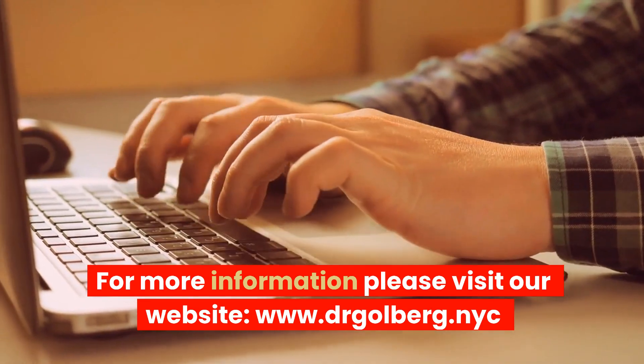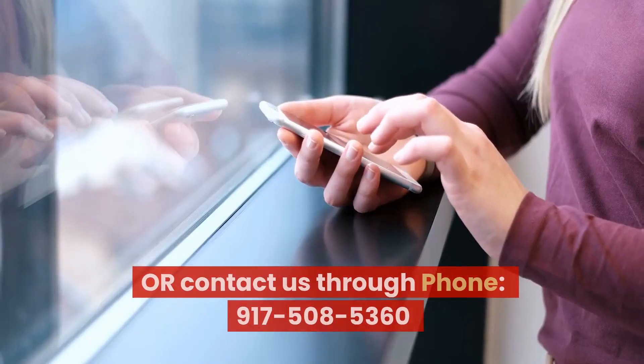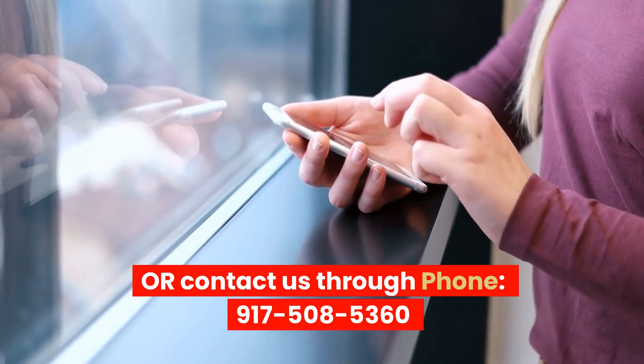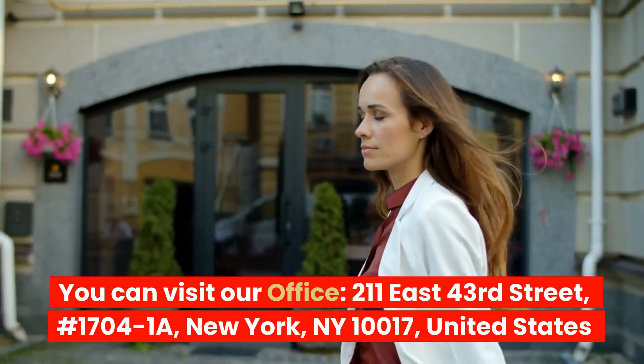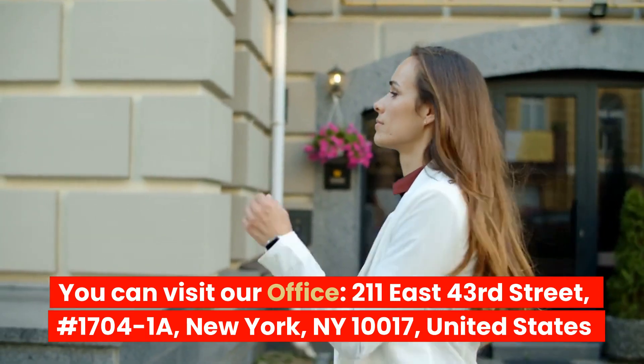For more information, please visit our website, www.dragolburg.nyc, or contact us by phone at 917-508-5360. You can also visit our office at 211 East 43rd Street, No. 17041A, New York, New York 10017, United States.